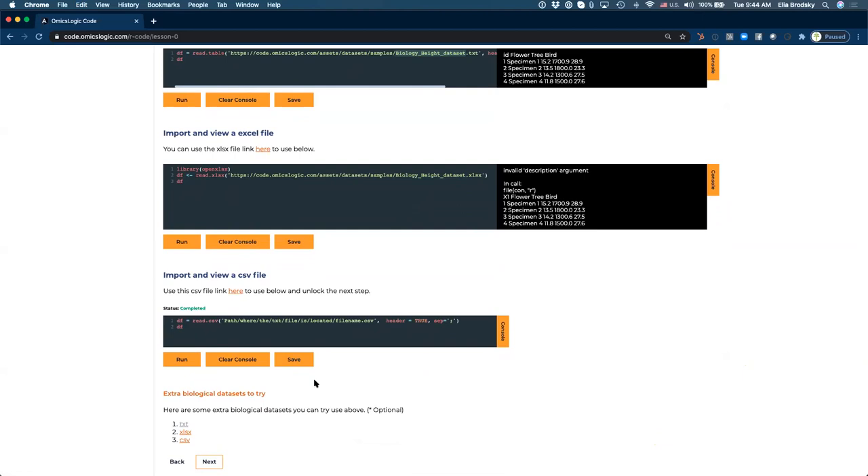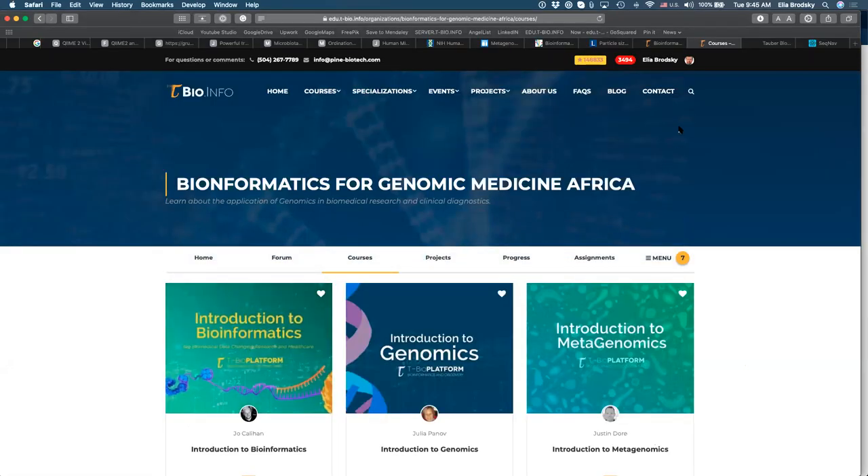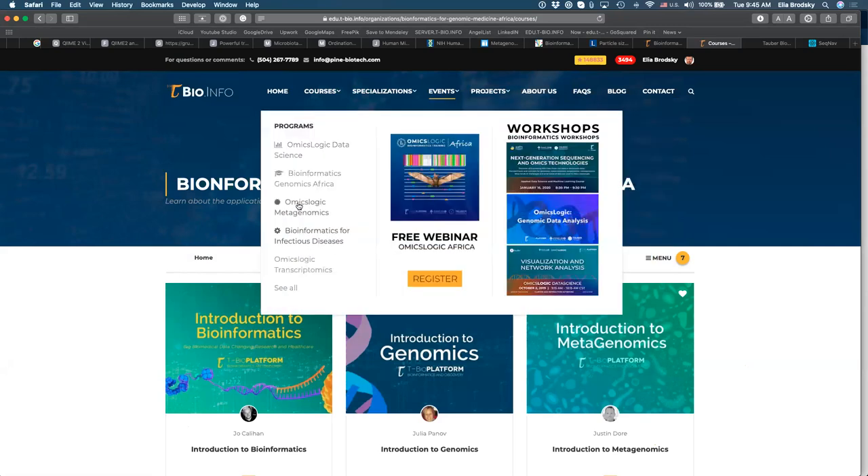The program will last for one week, but it's a great way to start learning about these different skills, even if you are a beginner or already doing research in microbiology, oncology, biomedical informatics, bioinformatics, or computational biology. We've had many different participants from around the world join these programs. After this program is over, we'll have more comprehensive programs organized by different types of data or specializations, including programs on metagenomics, bioinformatics for infectious diseases, and transcriptomics. These more in-depth programs are typically two weeks to a month long.